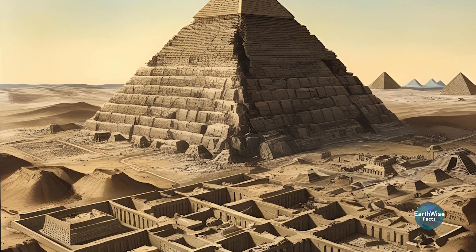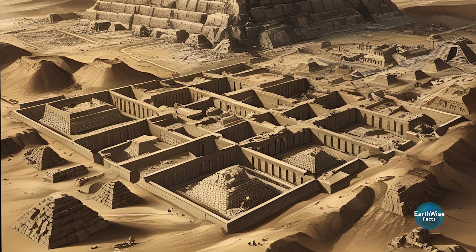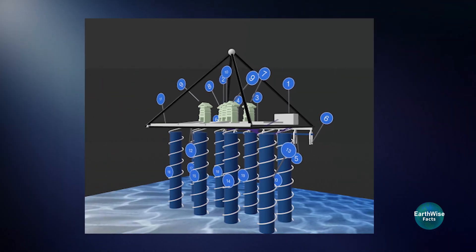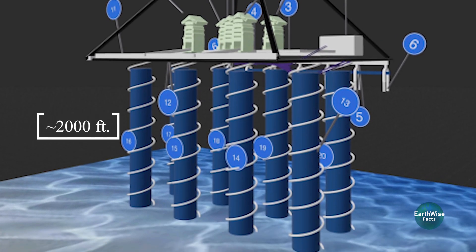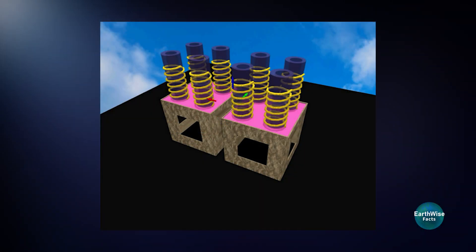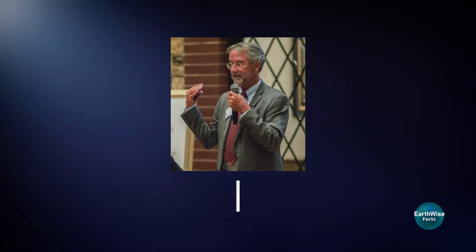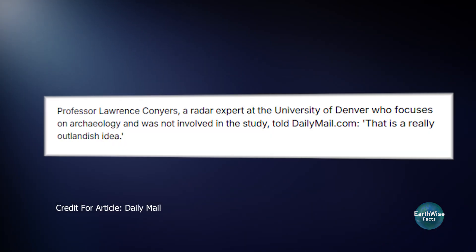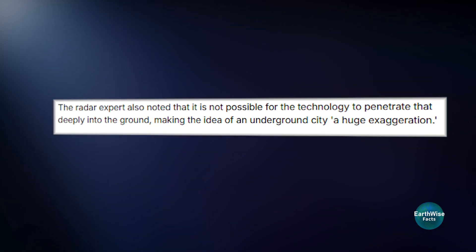The idea of a massive underground city beneath the pyramids has been circulating for years. The research suggests that there are eight shafts beneath the Khafre pyramid, possibly as deep as 600 meters, which could point to other structures situated even deeper underground. However, experts like Professor Lawrence Conyers, a radar expert at the University of Denver, are skeptical. He argues that current technology cannot penetrate that deeply, and calls the idea of a hidden city a huge exaggeration.